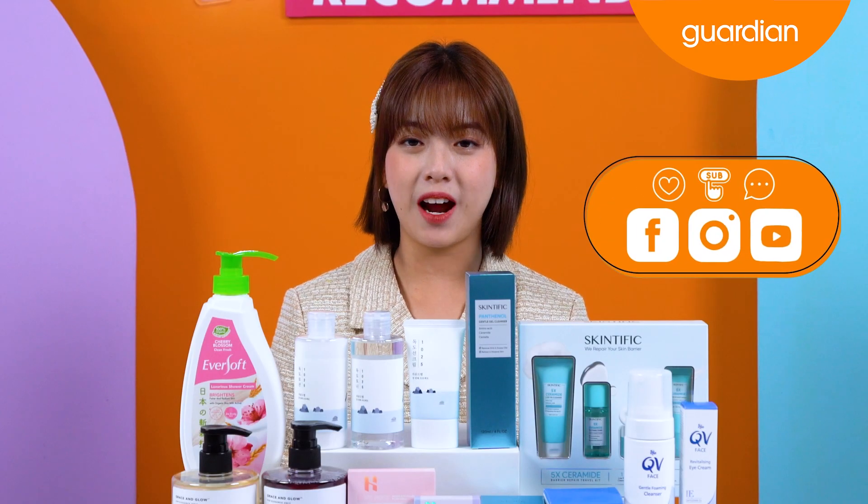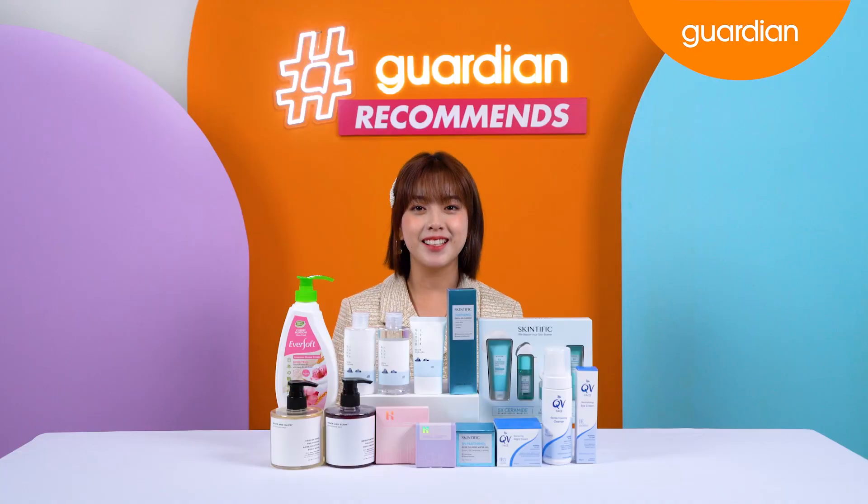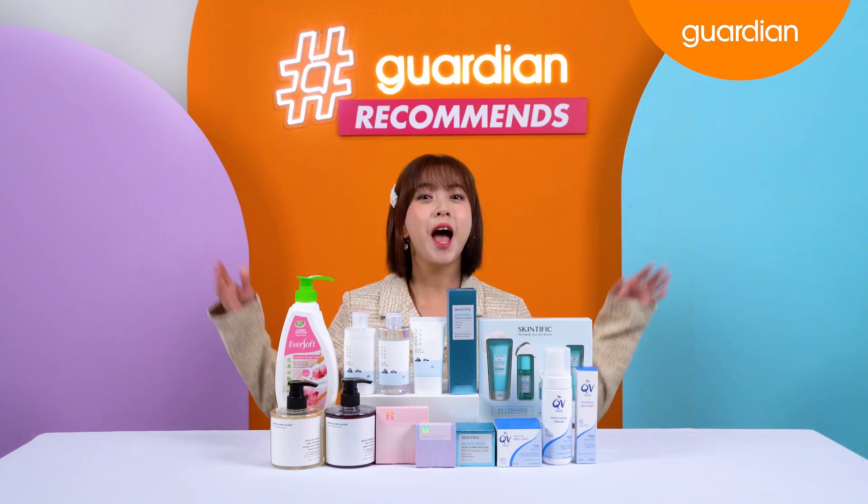And last but not least, don't forget to like, subscribe and comment on Guardian's Instagram, Facebook and YouTube channels. That is all that we have for you today. We'll see you guys in the next episode. Bye!